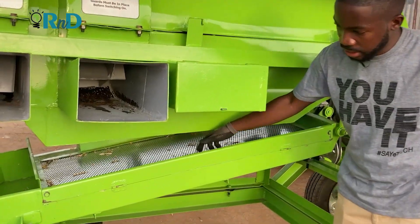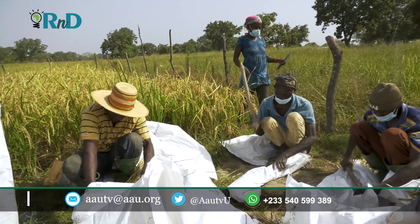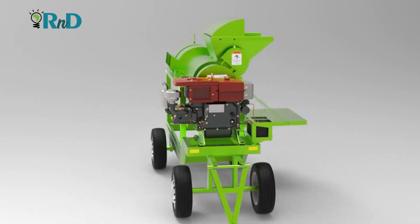Beyond this, we also have a multi-grain cleaner. There are situations where people thresh their crops manually by beating with sticks — one of the traditional means of threshing crops. What happens is that because they beat with sticks, some dirt, stones, and chaff get mixed with the grain. So this product was made specifically for those who buy and aggregate crops from farmers — equipment you can use to clean the grain before bagging, so that you attract premium prices on the market.